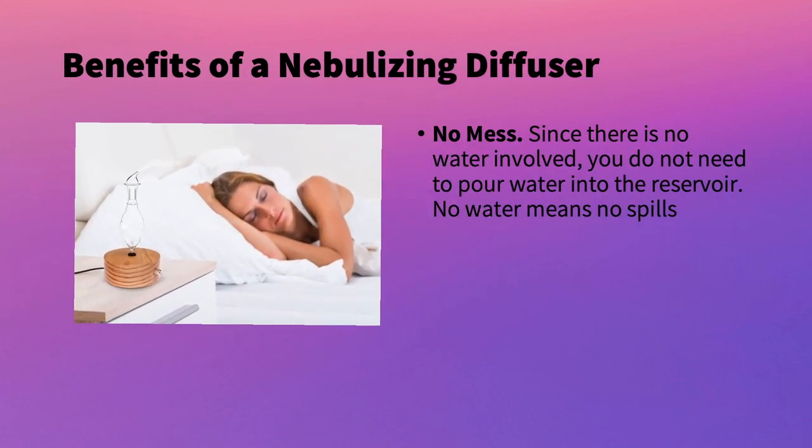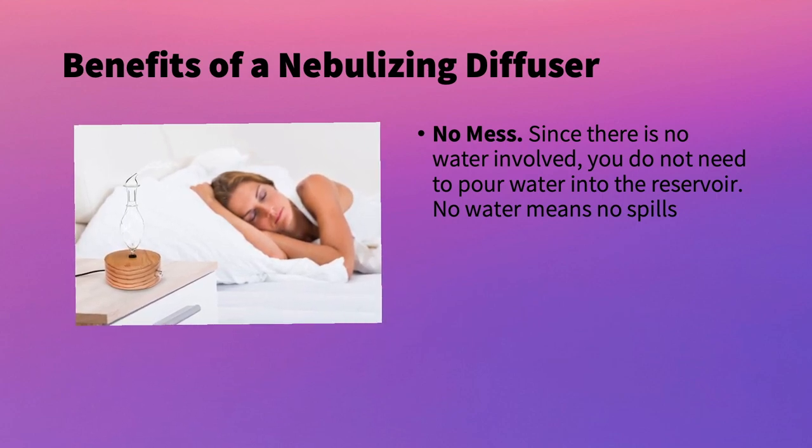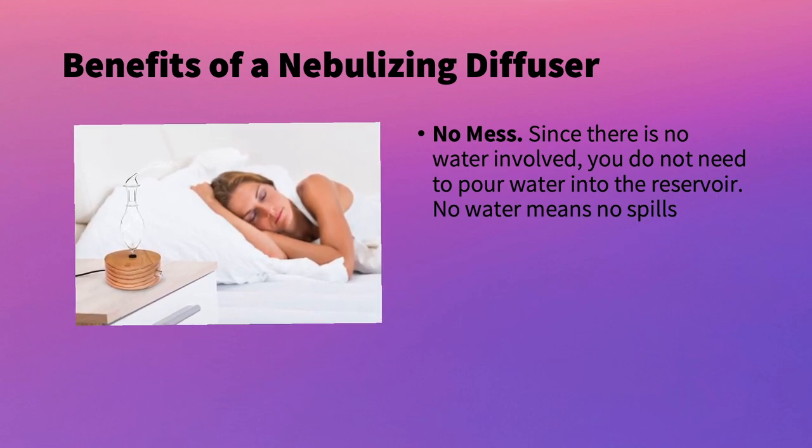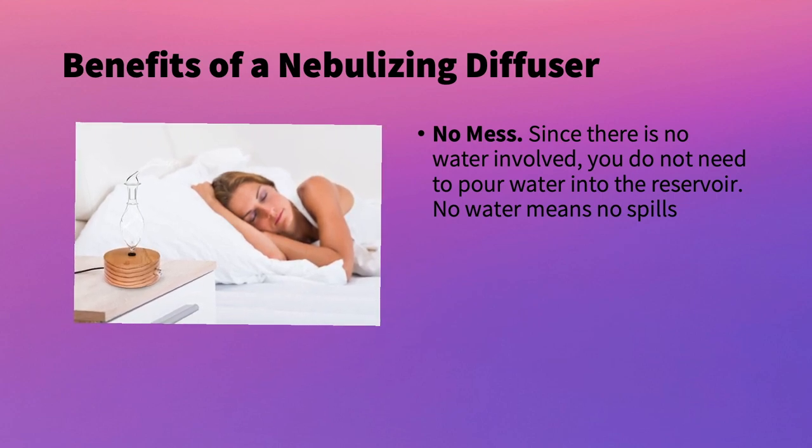The next benefit is there isn't too much mess with nebulizers. You don't need to worry about water, so you don't need to worry about getting your tables or floors wet. There are no spills, which is really great if you don't like your diffuser leaking on you.